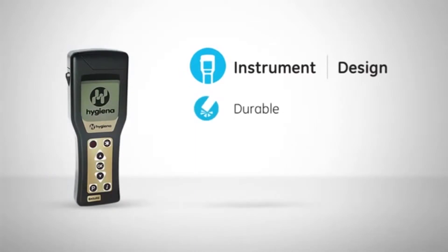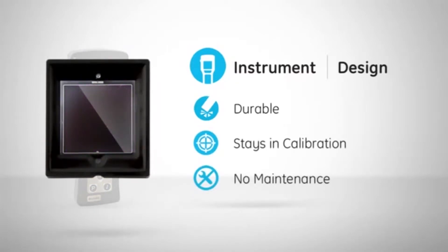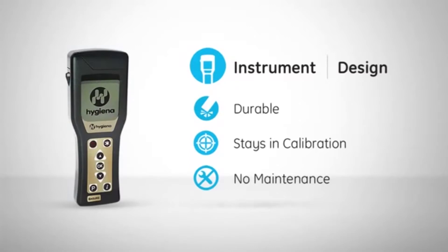The Ensure luminometer's hard outer shell ensures the handheld device is durable, splash proof, and drop proof. Inside the system is an advanced solid state sensor that is robust, stays in calibration, and does not require yearly maintenance.